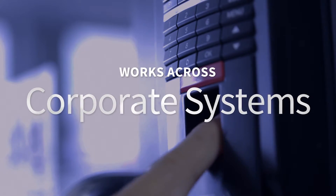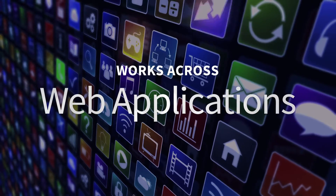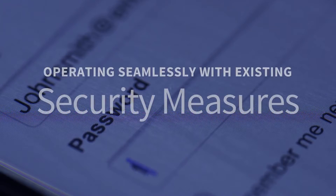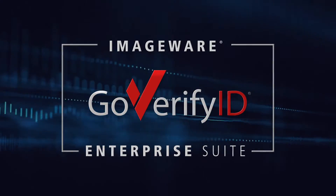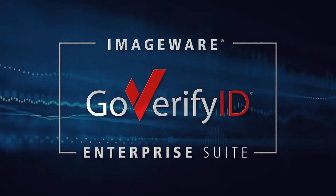It works across corporate systems, mobile devices, desktops, web applications, and enterprise networks. It secures all stakeholders, operating seamlessly with existing security measures and requires no additional hardware. ImageWare GoVerify ID Enterprise Suite delivers an exceptional user experience and ultimate identity assurance.